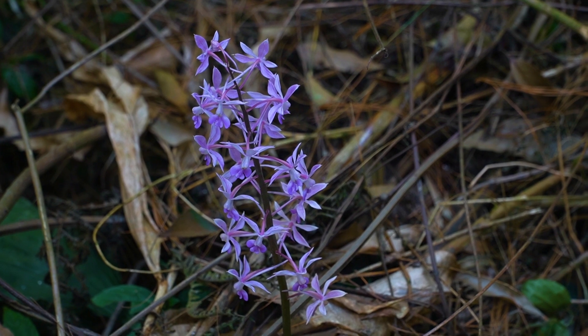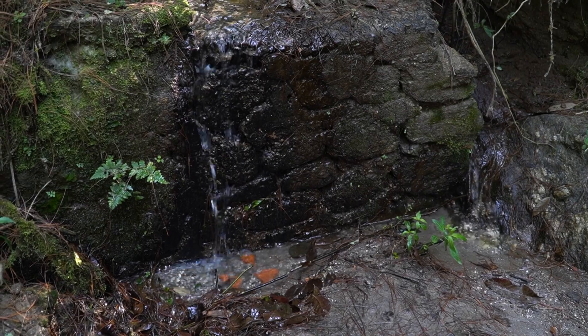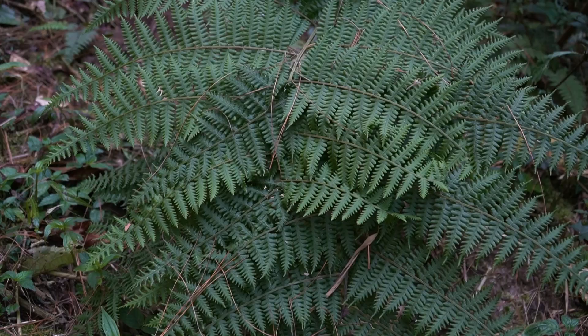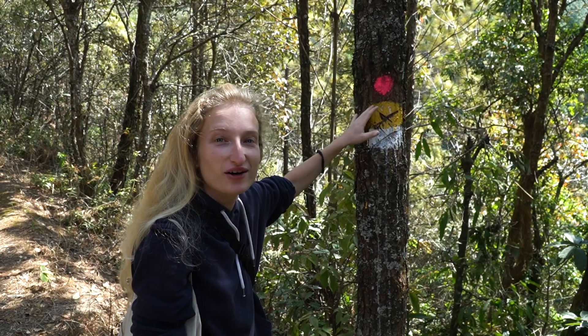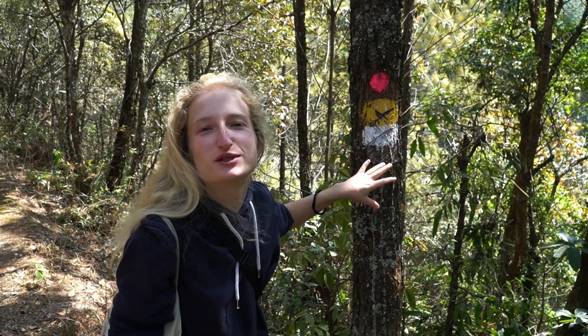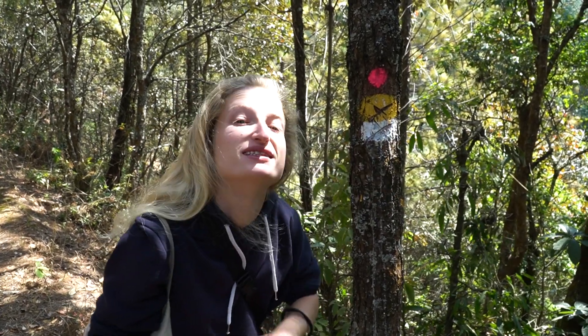That is lovely — I think this is a wild orchid! All the trail is signed with a pink dot on some of the trees. Watch out when putting your hands on the trees because we're in a pine forest and there's a lot of resin — it can be sticky on your hands.